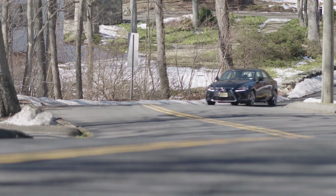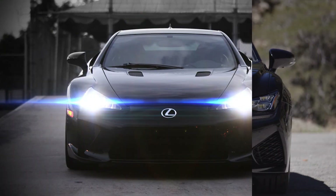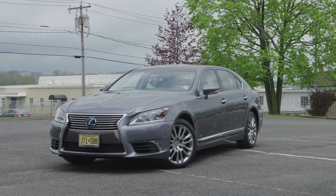Lexus is known as being a rather conservative luxury car maker. Sure, they've produced some stunningly quick cars like the RCF and the LFA, but as a brand, one is more likely to connect them with their ubiquitous RX crossover or the LS sedan.